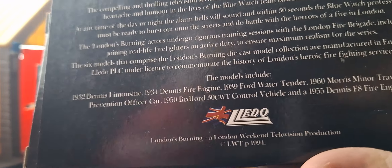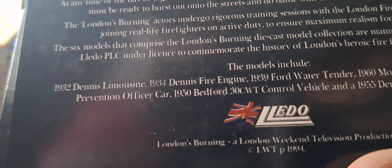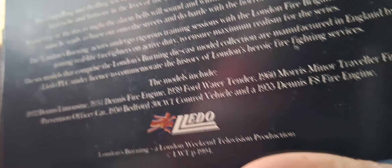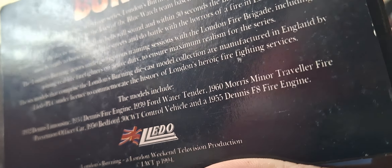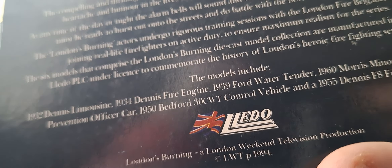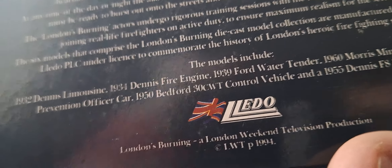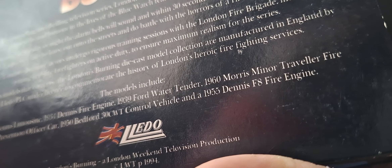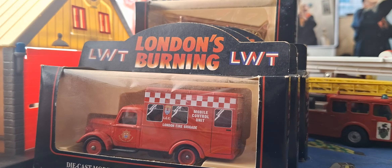So this collection includes: the Dennis Limousine from 1932, a 1934 Dennis Fire Engine, a 1939 Ford's Water Tender, a 1960s Morris Minor Traveller Fire Prevention Officer Car, a 1950s Bedford 330C Control Vehicle, and a 1955 Dennis F8 Fire Engine. So that's all the models in the fleet.